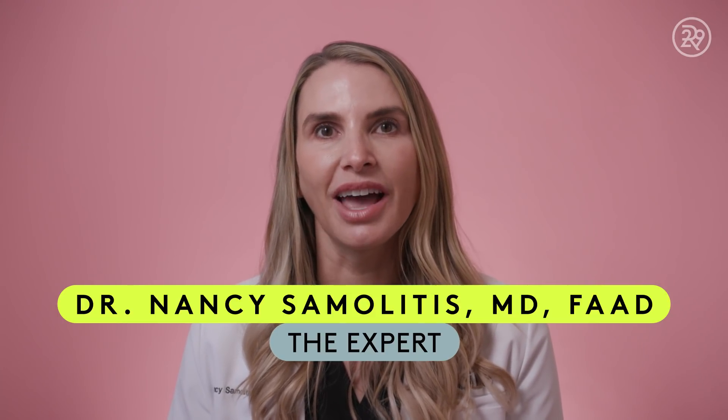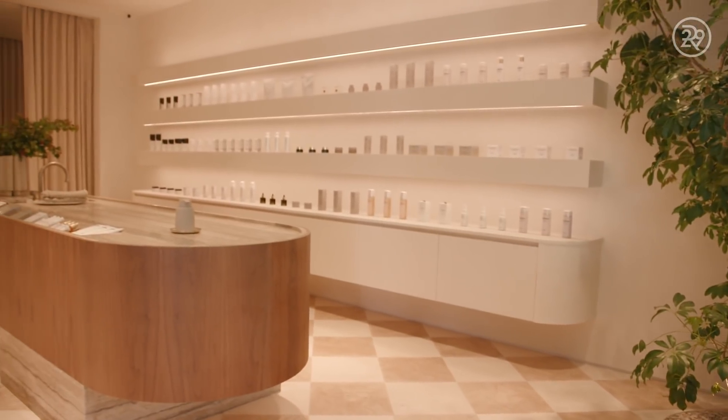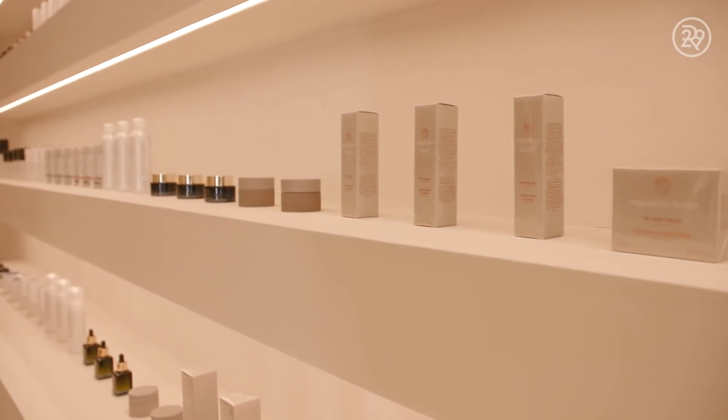I'm Dr. Nancy Sammelitis, a board-certified dermatologist and owner of Facil and Facil Skincare in Los Angeles, California. I specialize in cosmetic dermatology but I'm a big advocate of healthy skin in general.